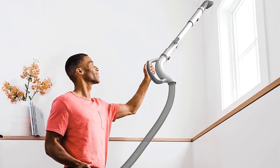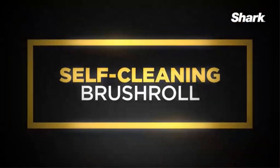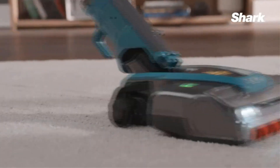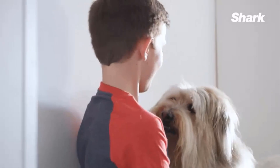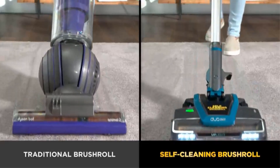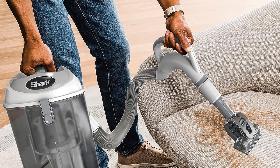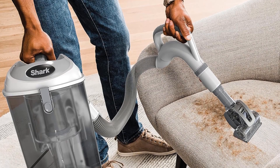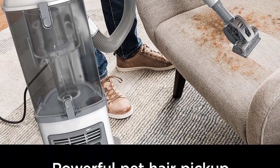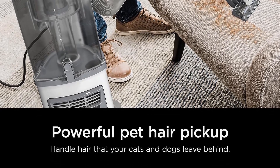One of the standout features of the Shark NV356E is its Anti-Allergen Complete Seal technology, which, when combined with a HEPA filter, can trap an impressive 99.9% of dust and allergen particles as small as 0.3 microns. This makes it a great choice for households with allergy sufferers or those concerned about indoor air quality. The vacuum's brush roll shut-off feature allows users to seamlessly transition between deep carpet cleaning and gentle bare floor cleaning, providing optimal performance on different surfaces.